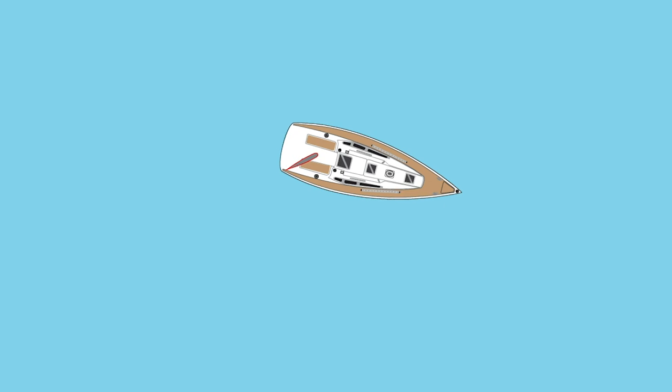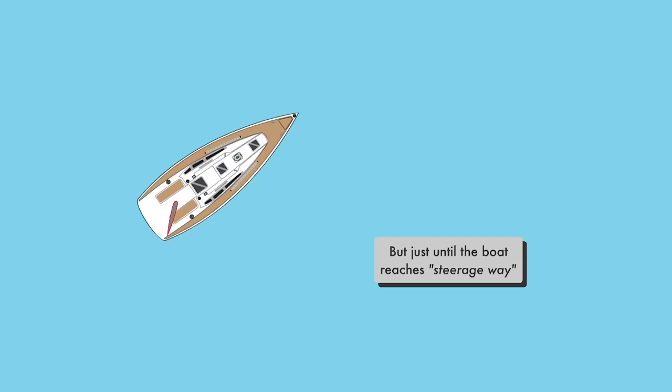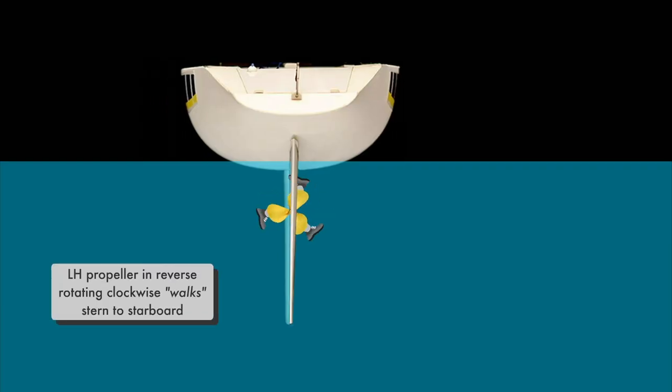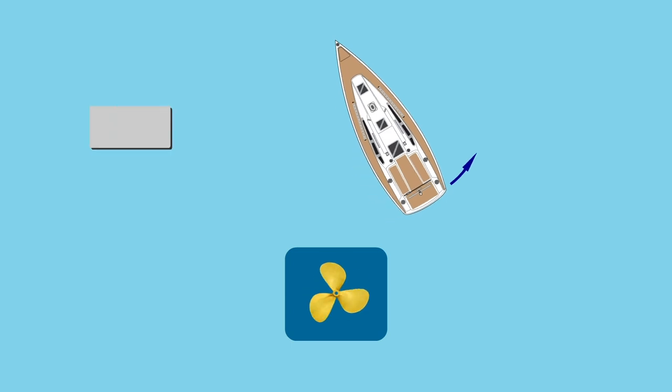PropWalk goes away as soon as the boat has reached enough speed for the rudder to respond — this is called steerage way. Steerage way will vary from boat to boat and will also be affected by such things as wind and current. A left-hand propeller will walk to starboard. If your boat has a left-hand propeller, it's just a matter of adapting the techniques described in this video to your particular boat.